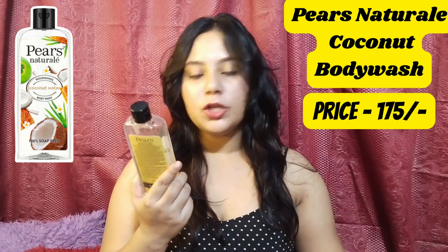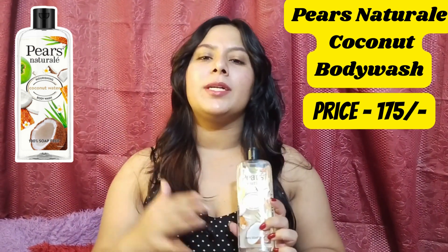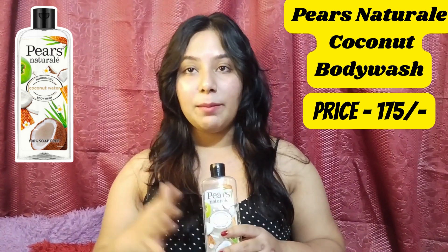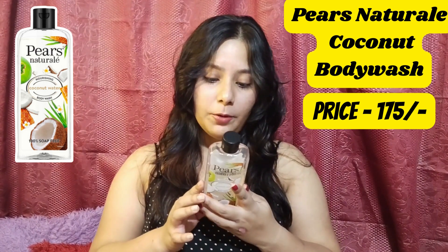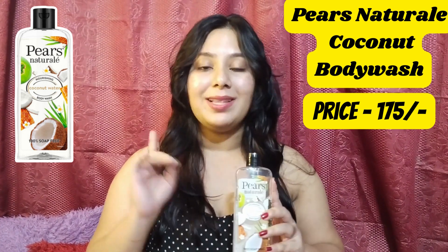Second up is this one. This is from Piers — Nourishing Coconut Water — and this is Rs.200 printed price. But I got this from Nika and it came to Rs.175. There is an anytime offer, and I will give the link in the description so you can easily shop. The original savings on Nika are minimum Rs.30-40.